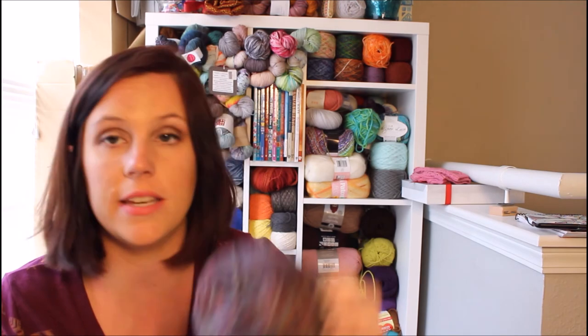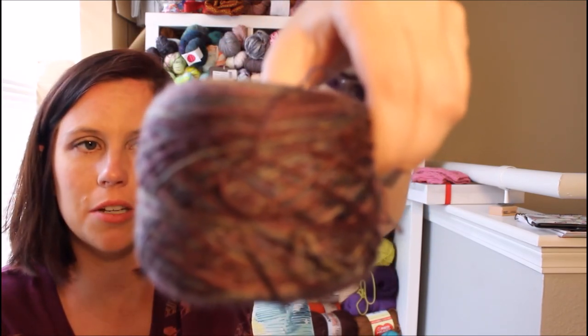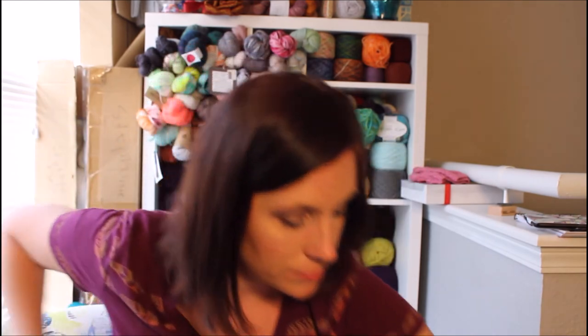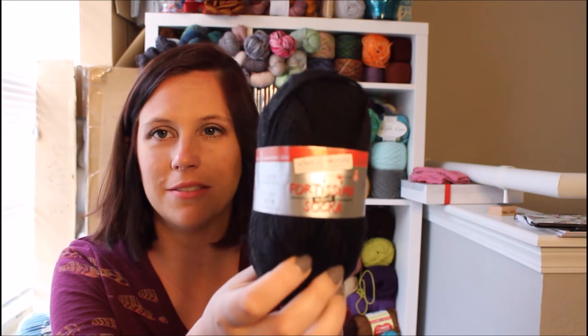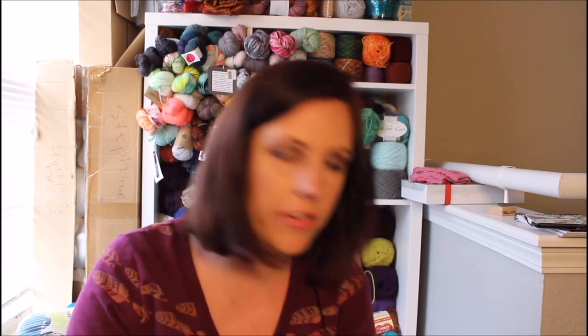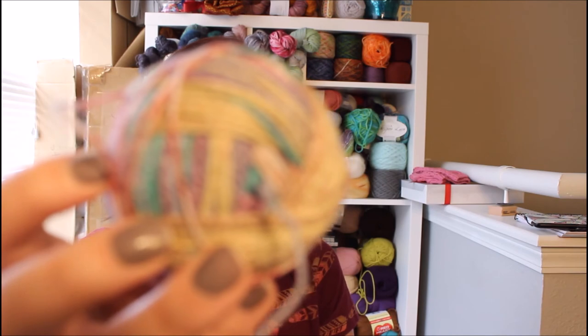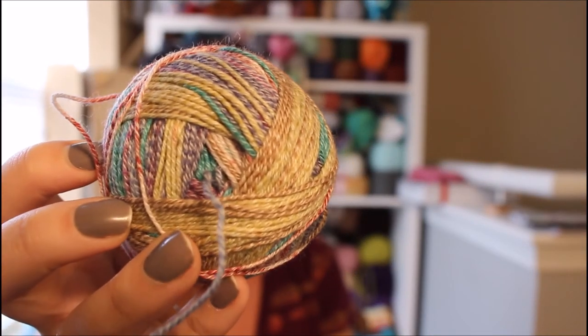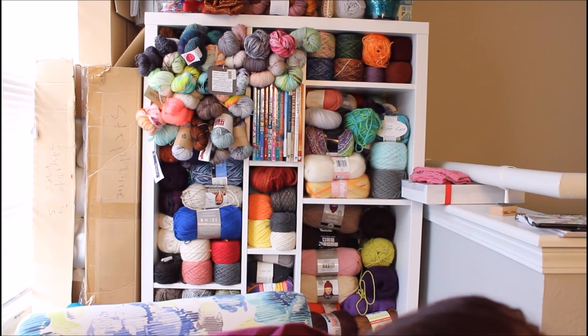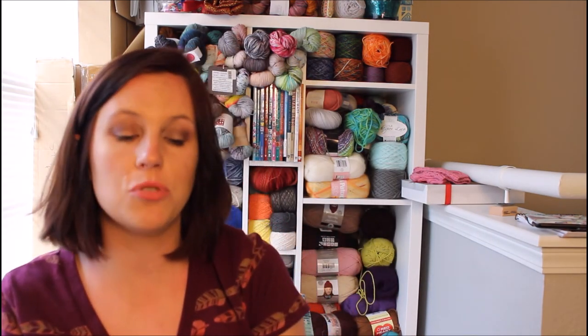There's another skein — I don't know what this is but it's muted purples and greens, fingering weight. And I believe this is another Mini Mochi so I do have two. And there's one more that's yellows, reds, teals, and a jean blue with white — that looked really cool. And I have another one of the black, red, and gray.